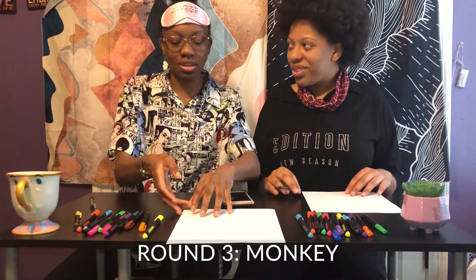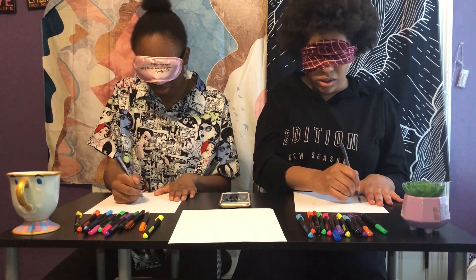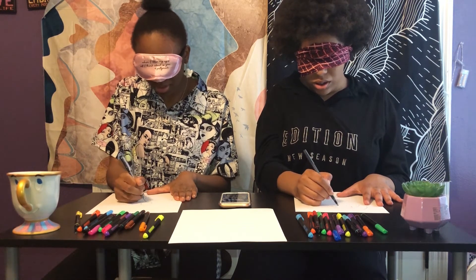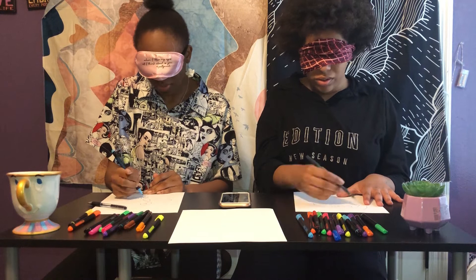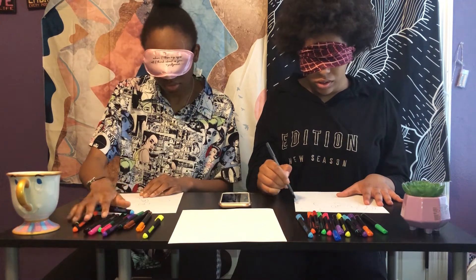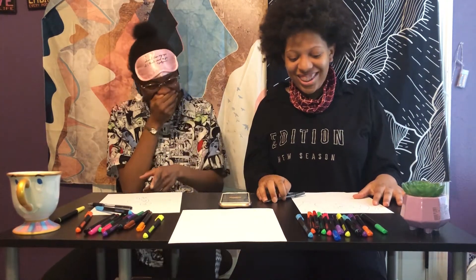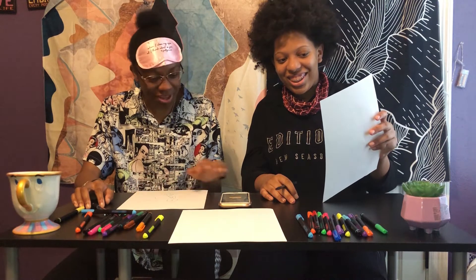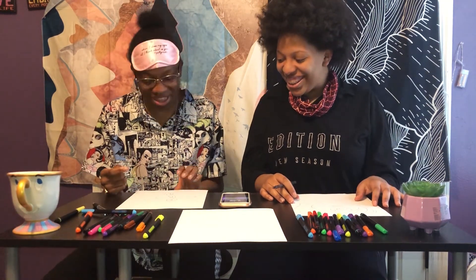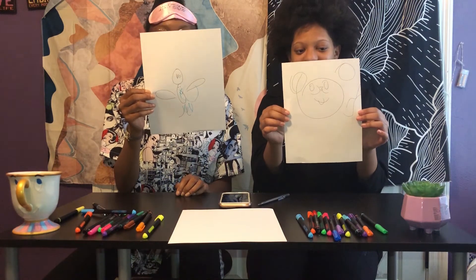Next drawing is a monkey. Okay. What is this? What is this? I hear it's better than mine. Look at this. It looks like a fish. There's my monkey. I don't know what type of monkey species this is.